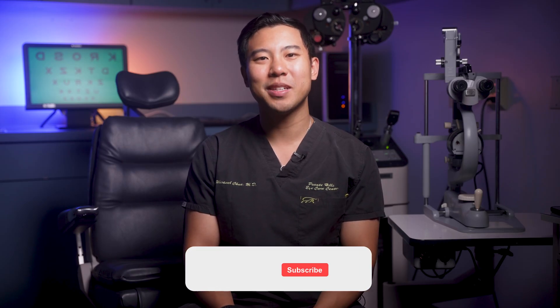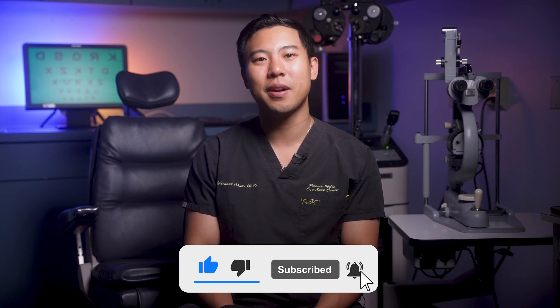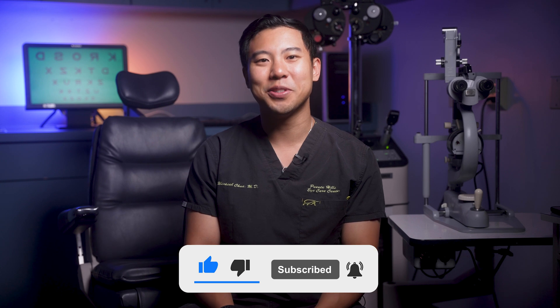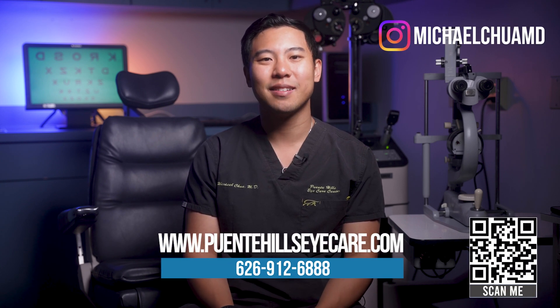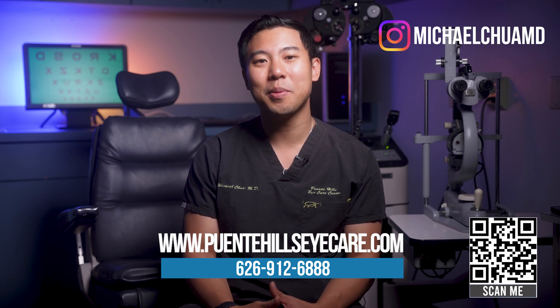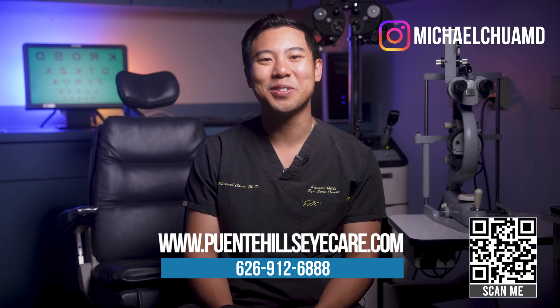If you find this information helpful, don't forget to subscribe to the channel for all the latest updates. And if you live in the Los Angeles, Orange County, or Inland Empire areas and are thinking about cataract surgery, feel free to visit our website or give our phone number a call to make an appointment today. If you made it this far into the video, you can watch my video here to learn about everything you need to know about cataract surgery. I'm Dr. Michael Chua — see you next time.